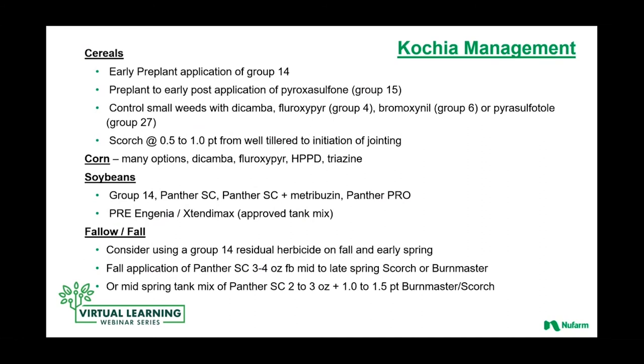When we think about kochia management from a burndown perspective, in cereals we like to address that with early pre-plant applications of a Group 14, things like Panther. There are other active ingredients that can be brought in post-application, something like pyroxysulfone. Products still very active and popular to use in crop in cereals include low rates of dicamba, but really fluroxapir and bromoxynil are two of the heavy hitters when it comes to managing kochia in crop in cereals. We like the burndown applications with Scorch and pre-plant applications of Scorch and Panther.